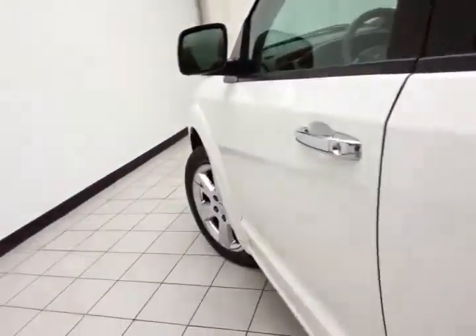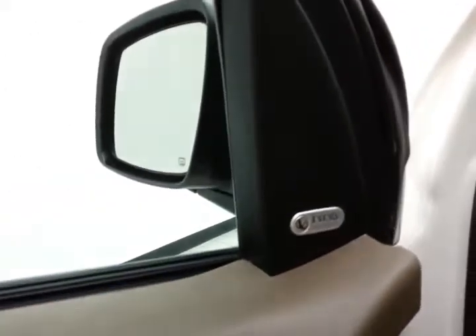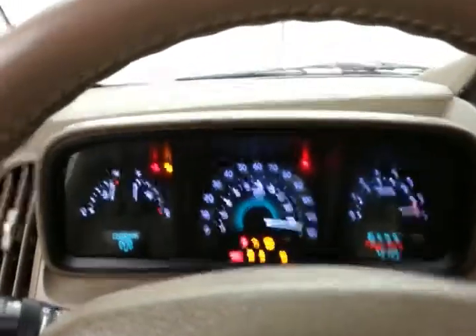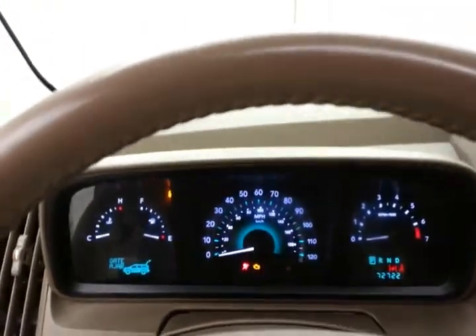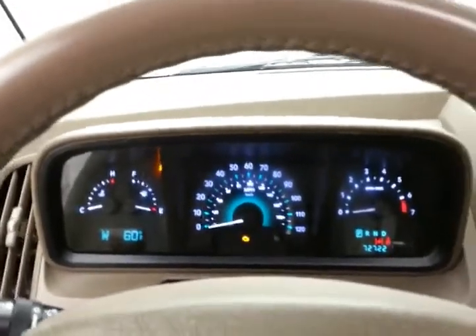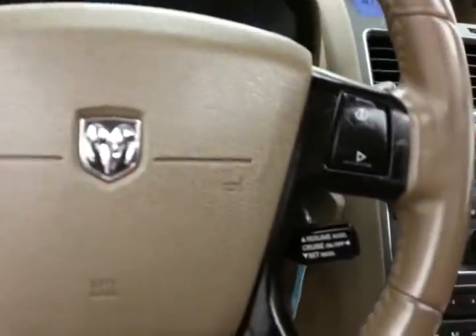Keyless entry with remote start. Power windows, locks, and mirrors. Upgraded Infinity sound system. Power seat. Moonroof. Large, easy-to-read gauges. Temperature and compass display in the dash. Cruise control.